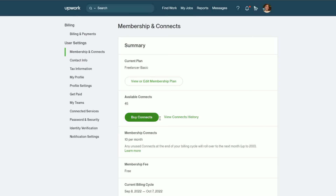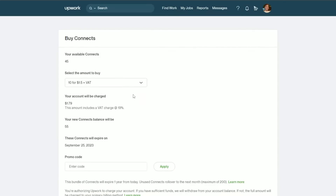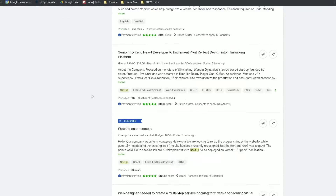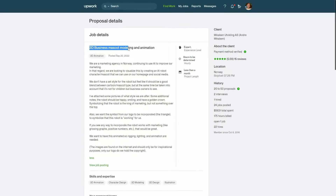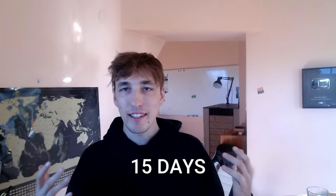I even paid Upwork to get connects which allowed me to apply to more jobs. I applied to around 17 jobs and only got one response — and that response was for a 3D project I had applied to, not anything coding related.